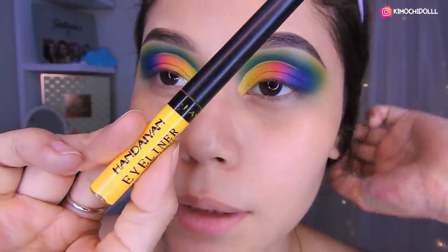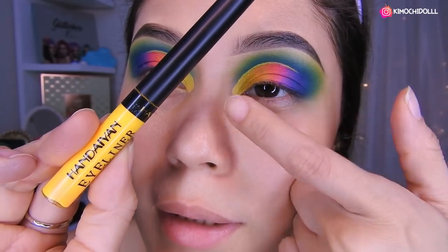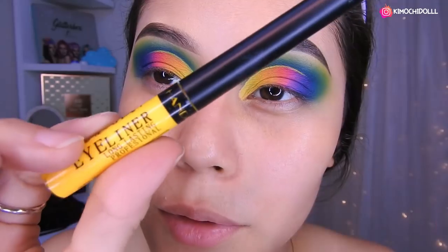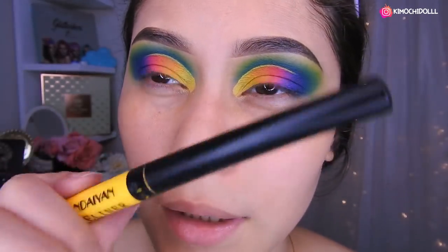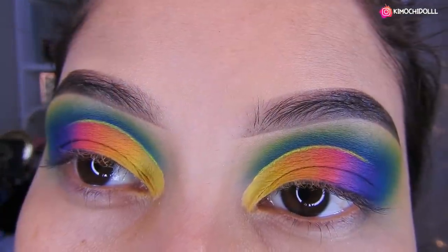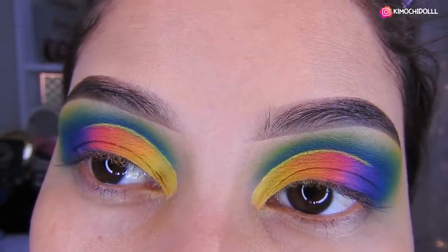Chicas, utilicé este delineador de Hanayang en amarillo para delinear esa súper línea súper finita. La verdad es que me costó un montón hacerlo bien así finito para que nomás se destaque un poco. Quedaría la línea de esa manera, la verdad es que estaba súper difícil. Bueno, ahora vamos a seguir con el rostro.